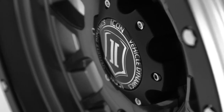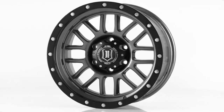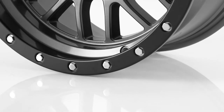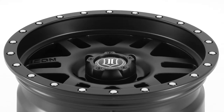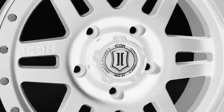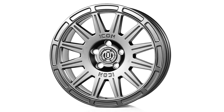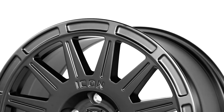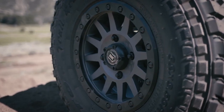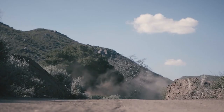Icon Alloys already has an arsenal of pretty sweet wheel designs and finishes that highlight their strength with bold, muscular, and sleek designs. With a total of eight models in their wheel lineup, each model has application-specific dimensions to fit different types of vehicles — Jeeps, Toyotas, Ford, Chevy, all the way to Subarus, and even UTVs — to fit your rig, especially if you're already running or planning on running Icon suspension.